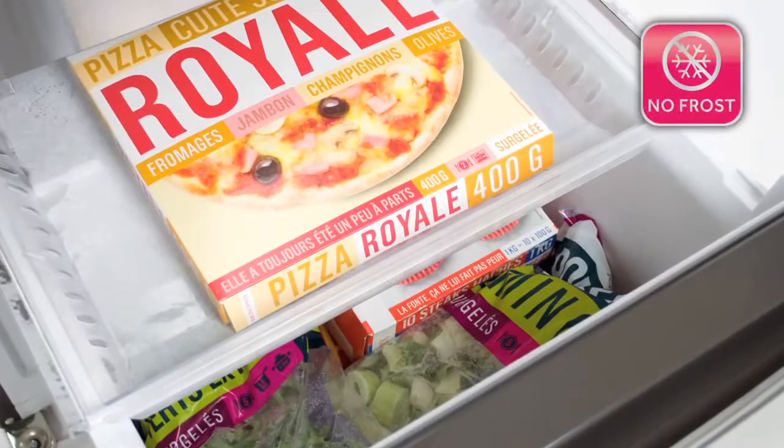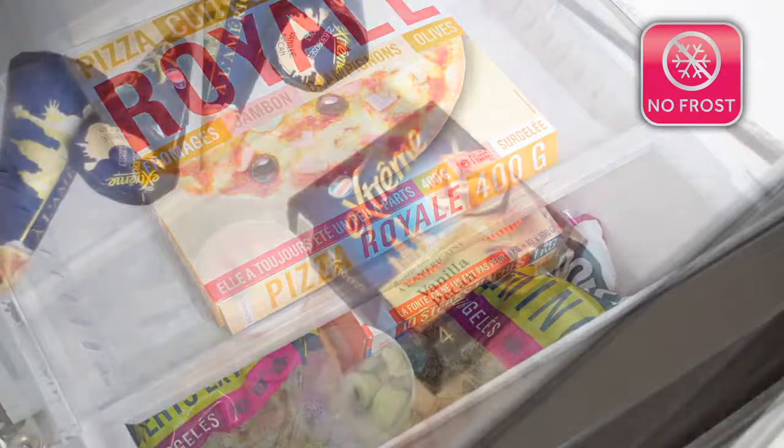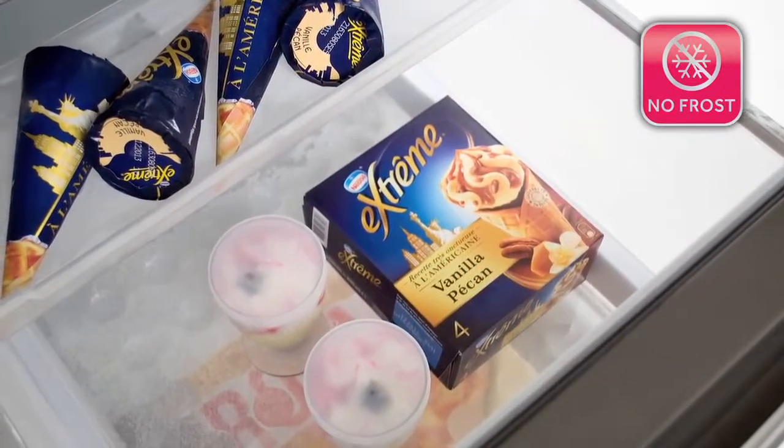And with no-frost technology stopping ice from forming in the freezer, you won't need to defrost your fridge ever again.